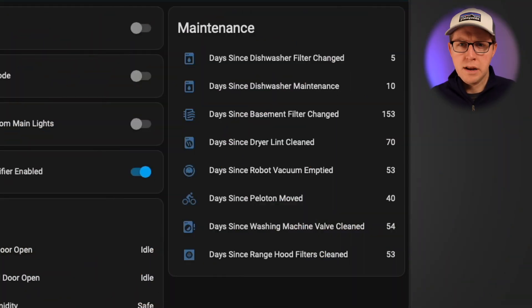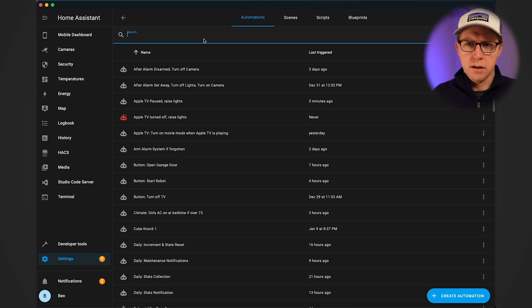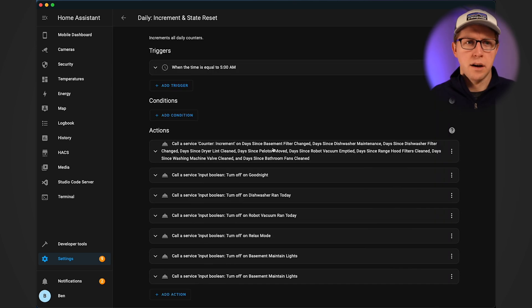Here we have the maintenance dashboard, and what these are are helpers. These items are counters — they just count up a particular number every single day, and I'll walk you through how those different automations work. For example, days since dishwasher filter changed. This is one that I actually do pretty frequently, once every seven days, and every single day it's going to be incremented by one. Let's jump over to the automations tab.